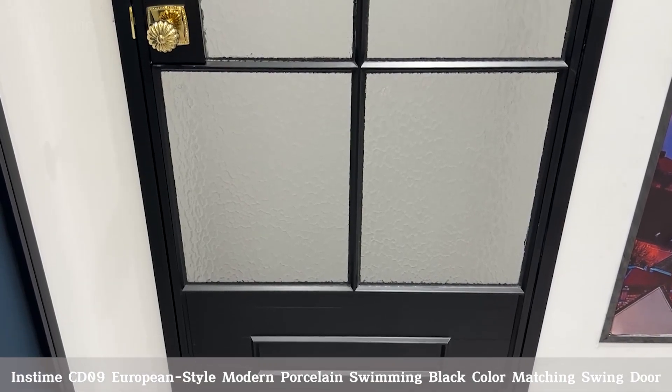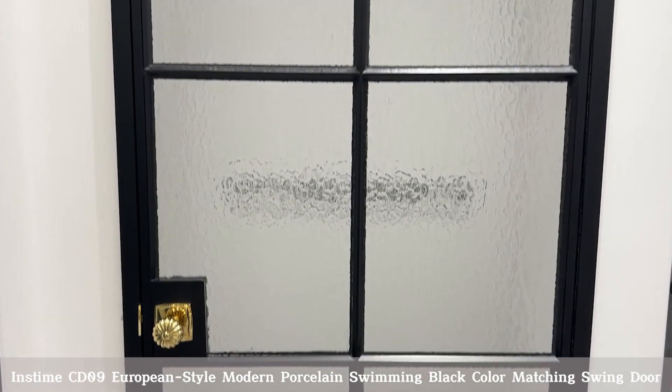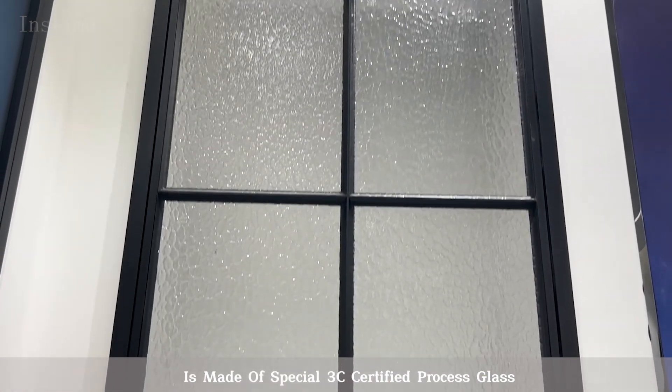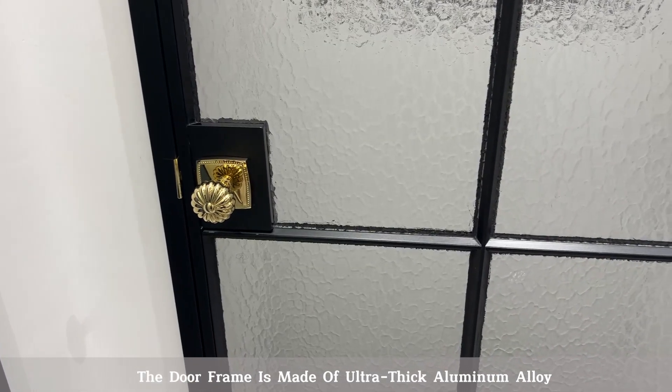InzTime CD09 European-style modern porcelain swimming black color matching swing door is made of special 3C certified process glass. The door frame is made of ultra-thick aluminum alloy.